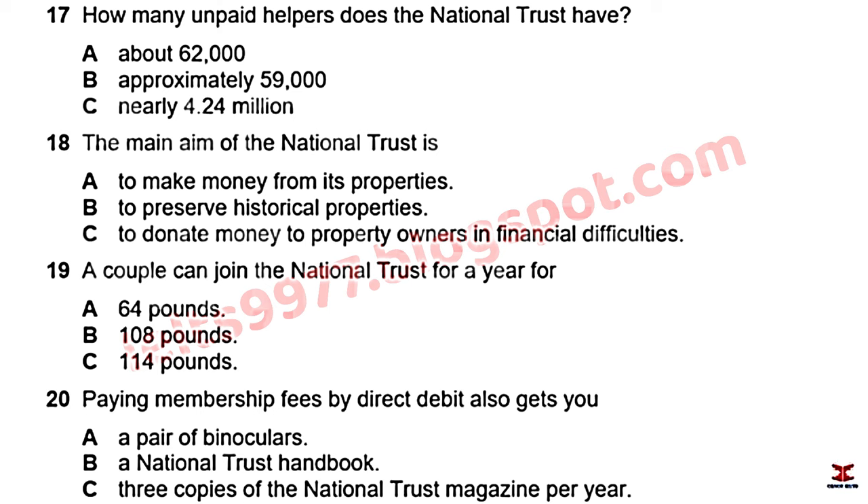For a family of four — two adults and two children — a year's membership costs £114. Lifetime membership costs £1,555. Benefits include unlimited access to hundreds of properties, free parking, a National Trust handbook, a free magazine sent by post three times a year, and if you pay by direct debit, a free pair of binoculars.